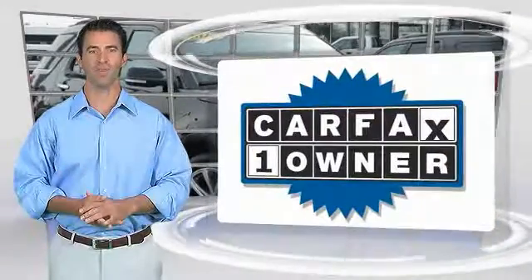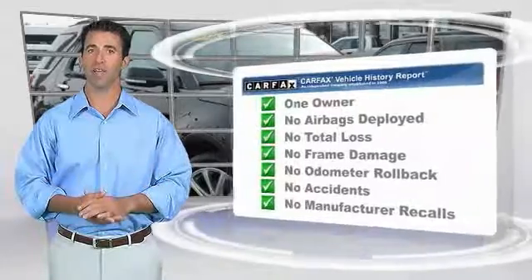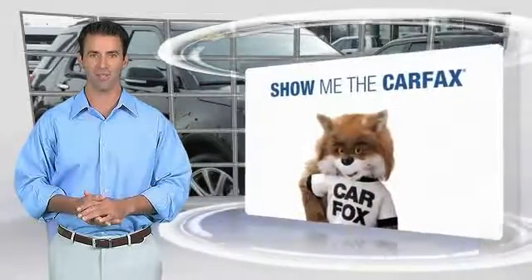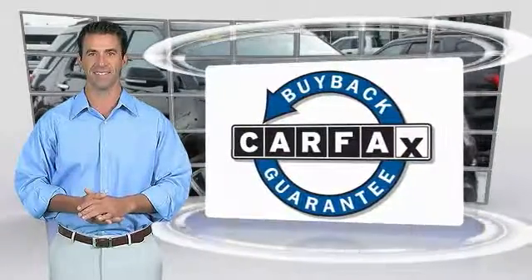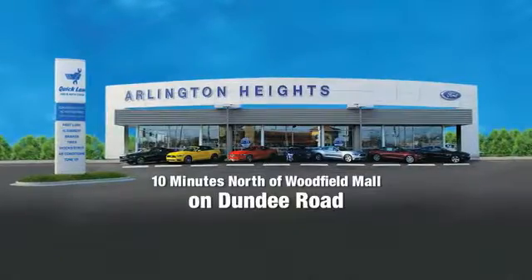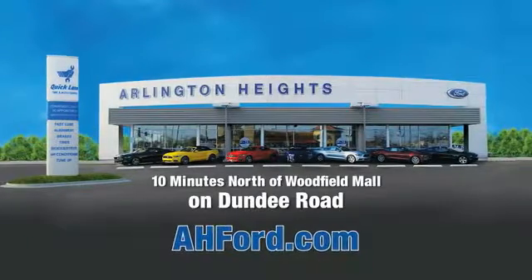This is a one-owner vehicle with the Carfax Vehicle History Report. Be sure to find a complimentary copy of this report online or contact the dealership. This vehicle qualifies for the Carfax buy-back guarantee. Arlington Heights Ford — just minutes north of Woodfield Mall on Dundee Road. Visit AHFord.com.